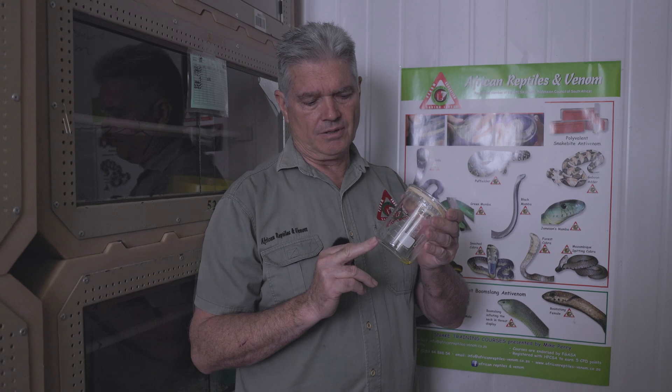So there is the venom from a brown forest cobra. Thank you very much for watching this video. If you are interested in any of the training courses we do, please check out our new website — we hope to see you here very soon for a very informative snake course.